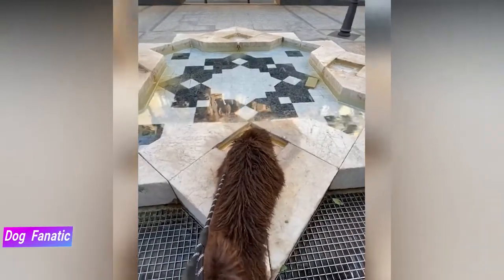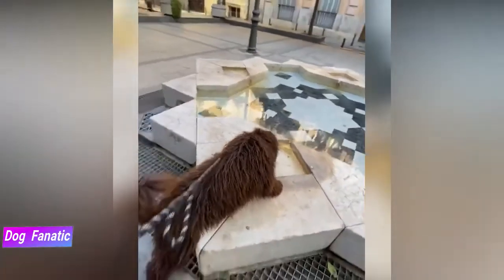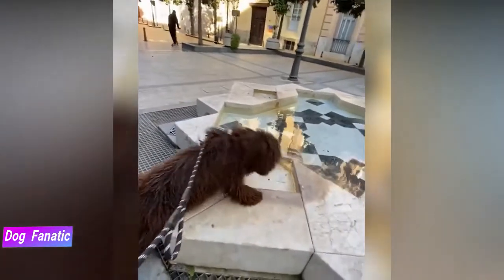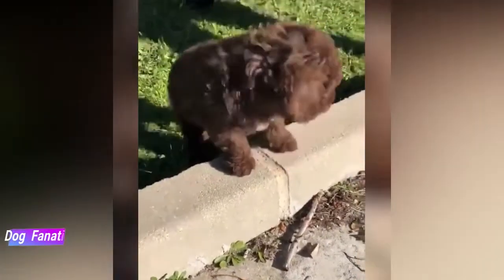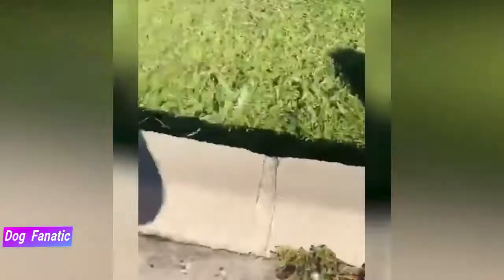The Spanish water dog breed emerged in the Iberian Peninsula in Europe, where they worked as herding dogs. Today, people know this medium-sized dog as an intelligent and loyal companion. Although these are purebred dogs, you may still find them in the care of shelters and rescue groups, so remember to adopt.